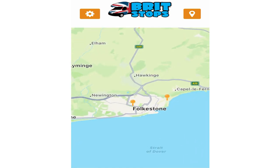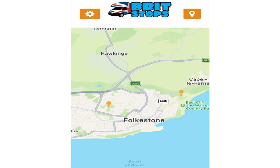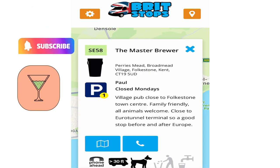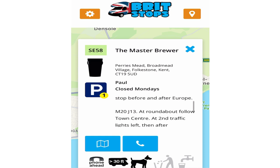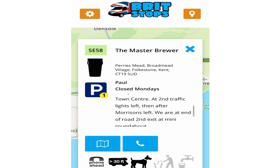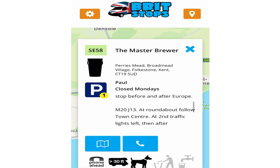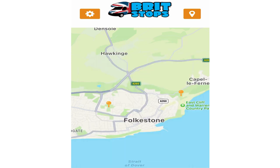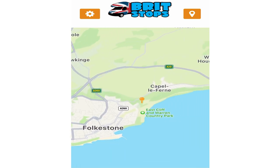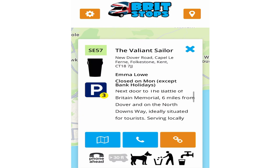You can just browse the area. If there's another one you fancy, you can have a look around the Folkestone area — the Master Brewer, for example. Browse the information, see what's available, what length motorhomes they take, whether they take dogs, whether they've got water available — all shown on the little information bar at the bottom — and disposal of water, stuff like that.